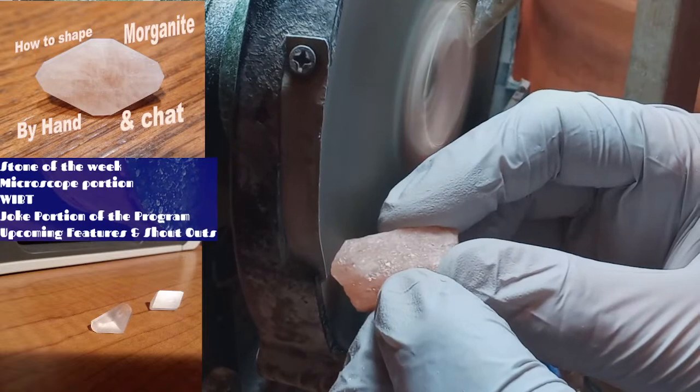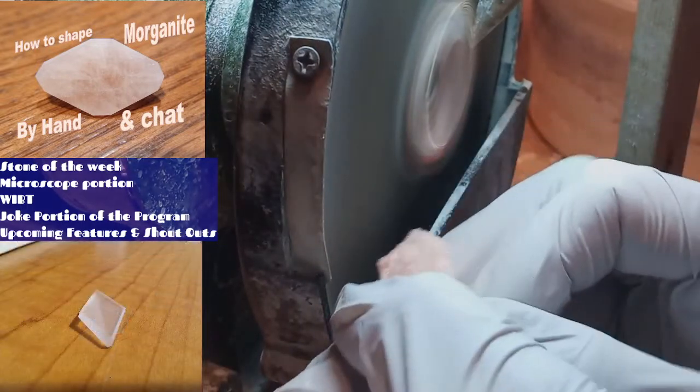Yes, Collette — morganite is a peachy pink, as opposed to kunzite, which is more of a reddish pink.